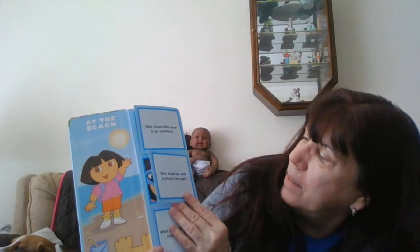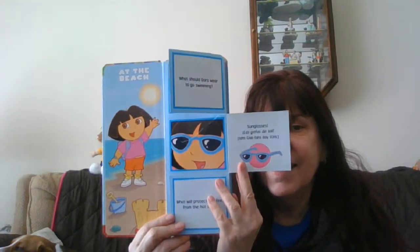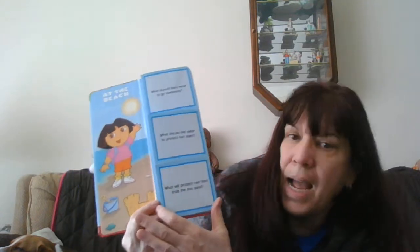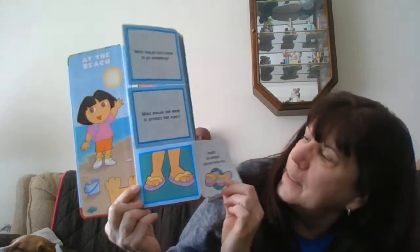If you remember, try to guess. What should she wear to protect her eyes? Sunglasses. What will protect her feet from the hot sand? Her sandals.